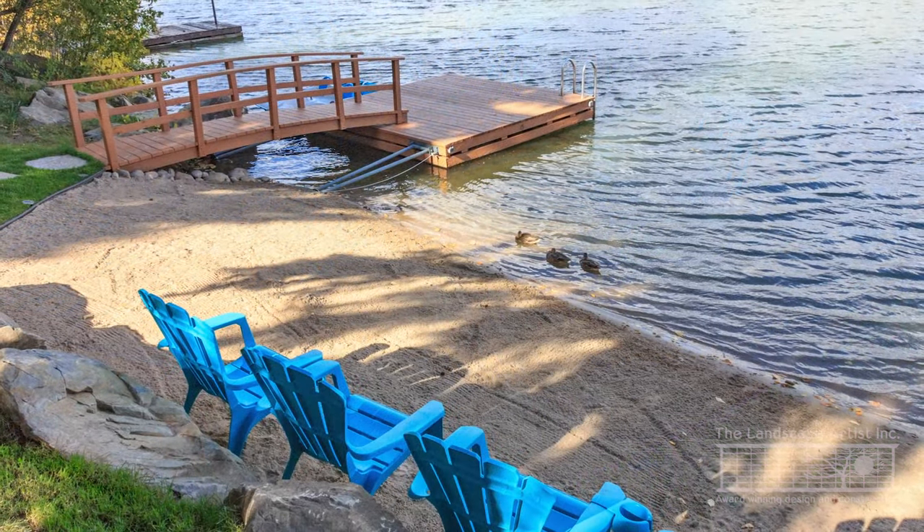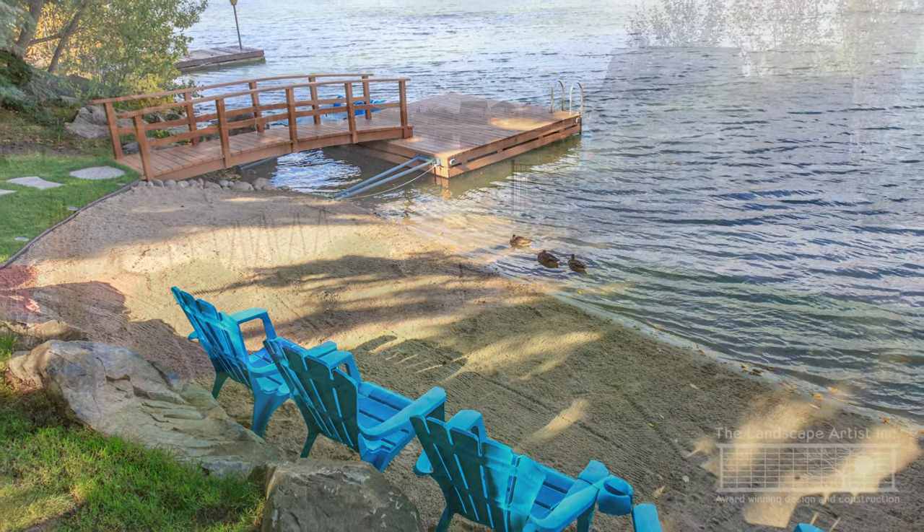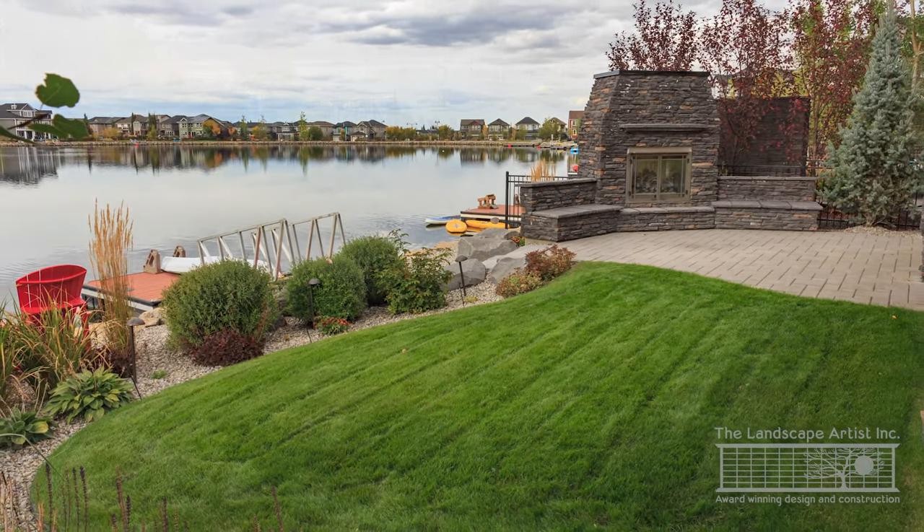Whatever your goals — whether it's a communal beach, a private beach, a staycation spot, or just enjoying the view out over the water — get in touch with us and we'd love to help you get the most out of your property and make it a place you can't wait to come home to.